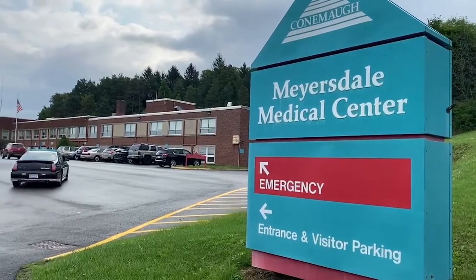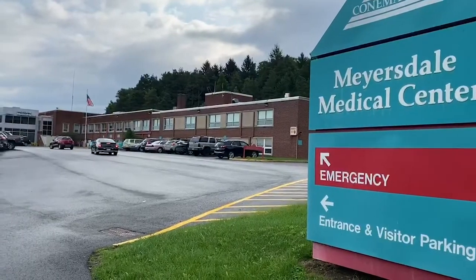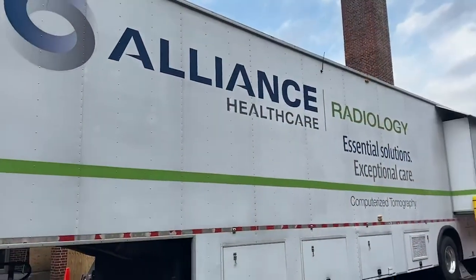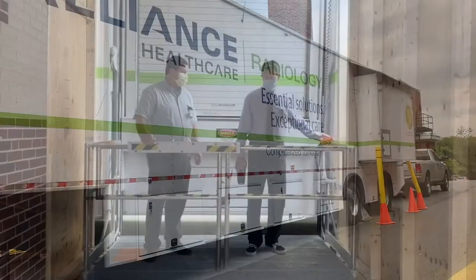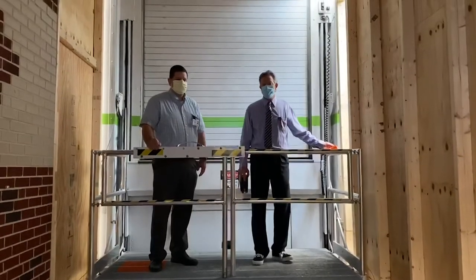Not even a pandemic can prevent Conwell-Meyersdale Medical Center from improving its services. According to the medical center's imaging director, Mark Meekins, the center is going ahead with a $1 million project to upgrade its CAT scanner and expand the size of the room that houses it.